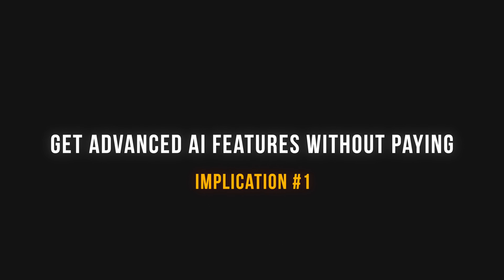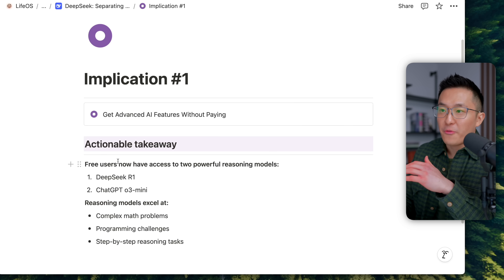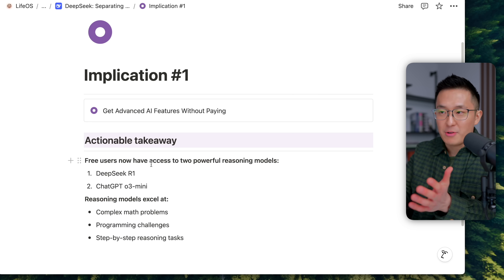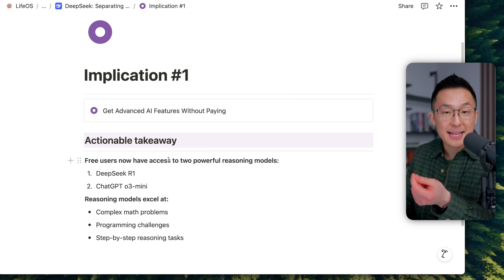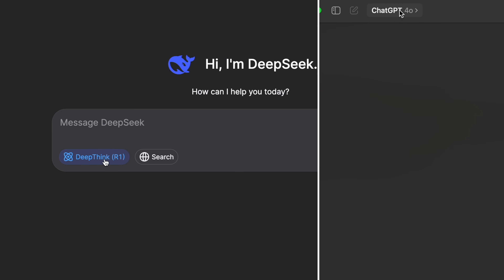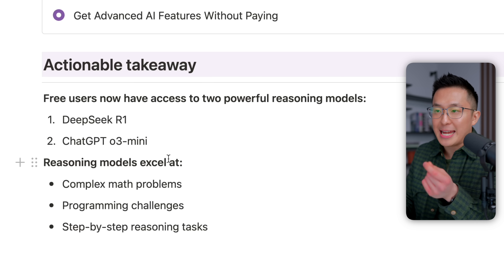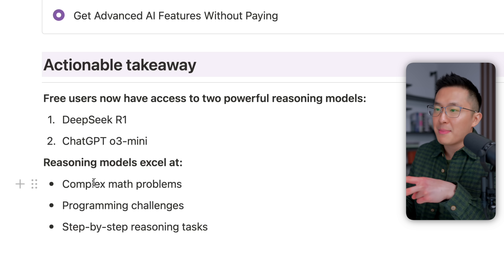Moving on to what this actually means for all of us. Number one: we can now get access to advanced AI features without paying. Users who have not paid for any AI tool now have access to two powerful reasoning models — DeepSeek's R1 and ChatGPT's O3 Mini. Reasoning models are great at complex math problems, programming challenges, and step-by-step reasoning tasks.